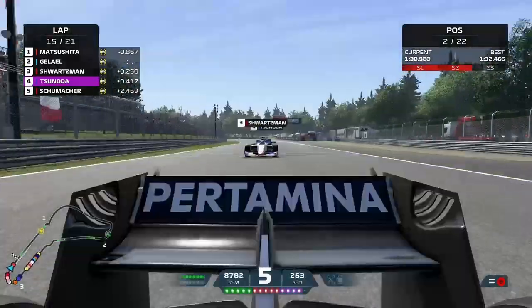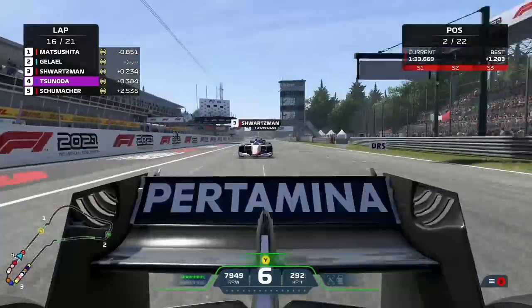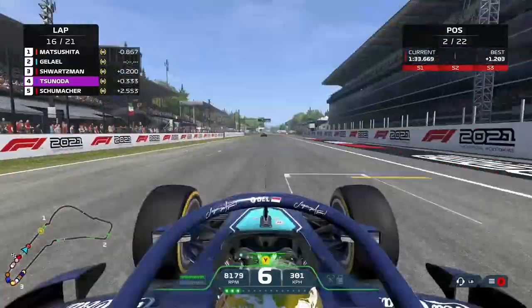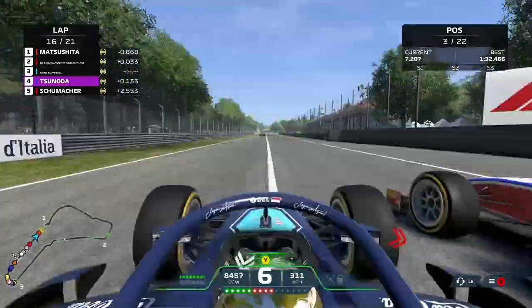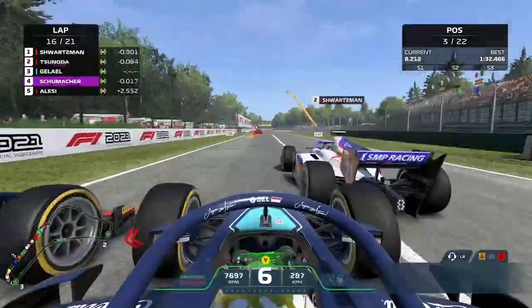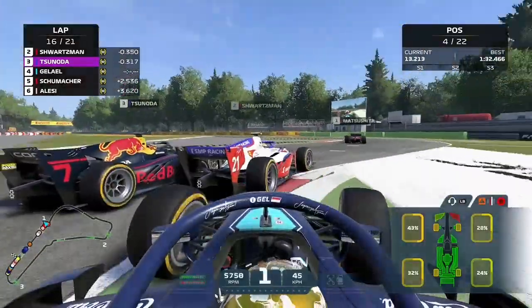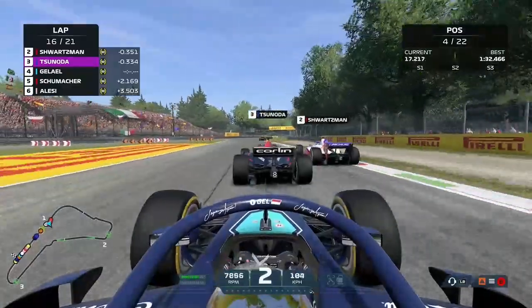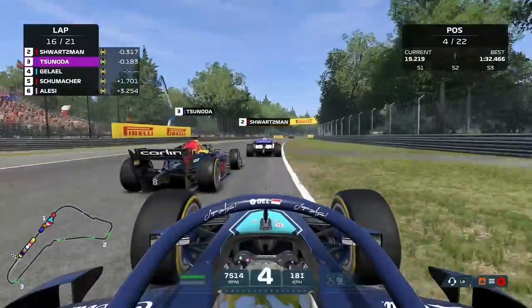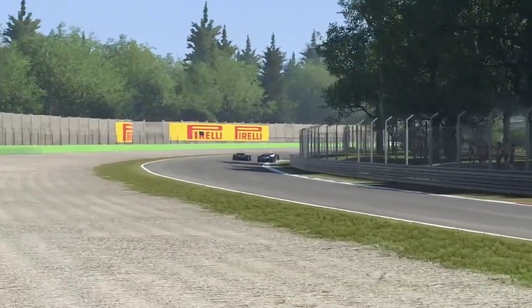Along the main straight we have DRS, but so will Schwartzman and Tsunoda. Schwartzman goes to the outside and gets past, but then cuts us off in the braking zone — we run into the back of him. That is why you don't move in the braking zone as that could have been a nasty incident. Thankfully it's only front wing damage and we are not out of the race — but that could have been nasty. I'm surprised Robert Schwartzman got away with that. We continue to run side by side with Tsunoda and switch to the inside, trying to retake the position. The front wing seems damaged but we can work with it — it's so close to the end that it's not really worth making a pit stop.